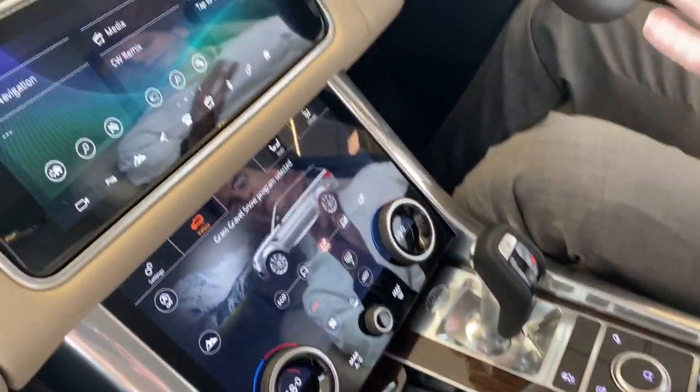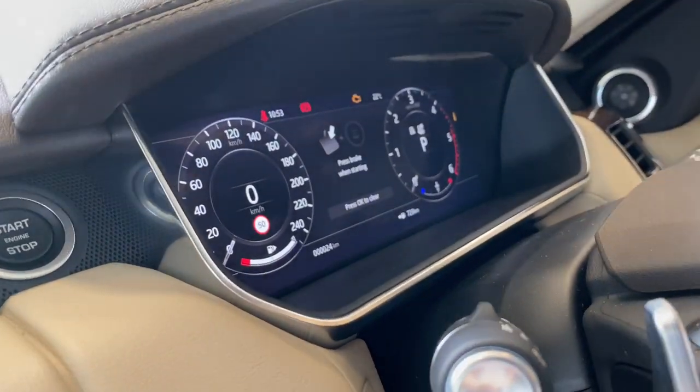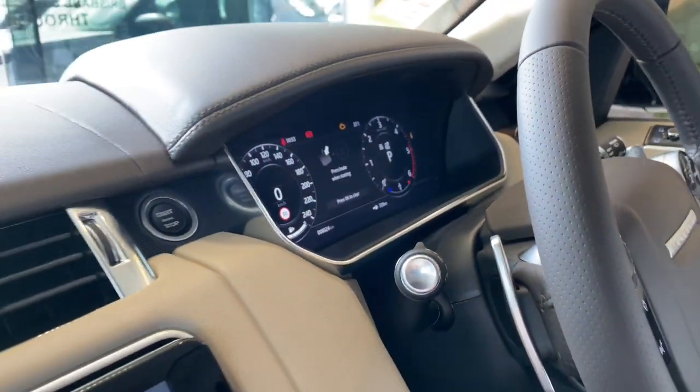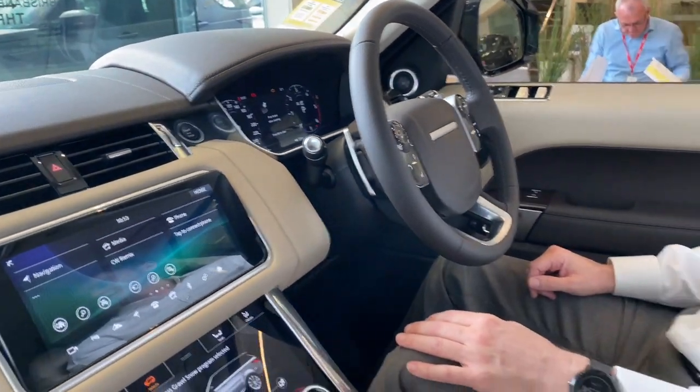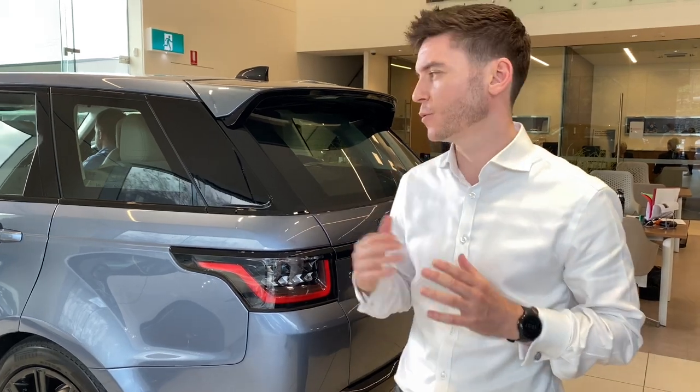The car itself is really fantastic to drive and really allows for a very comfortable on-road and off-road driving experience. Now we're standing on the outside of the car, the Range Rover Sport, and I just wanted to show you some of the exterior features on the vehicle that make it such a great car.